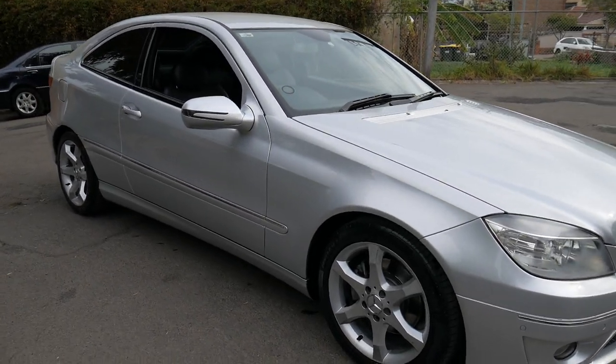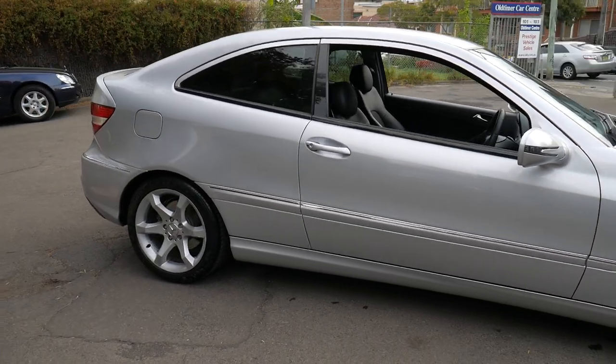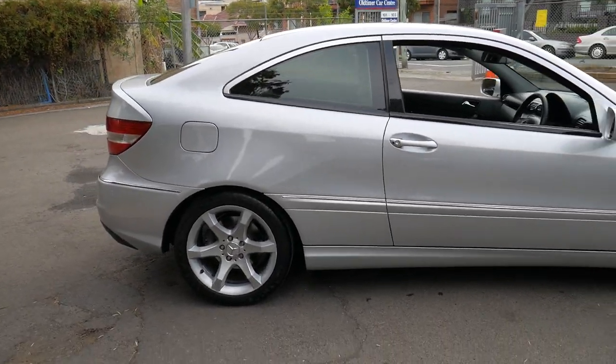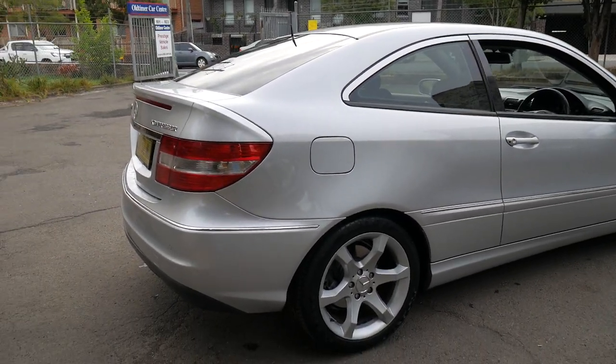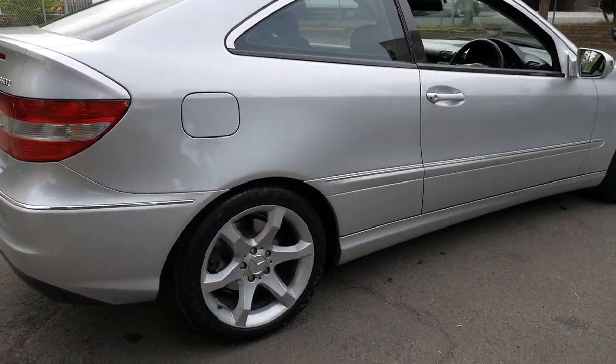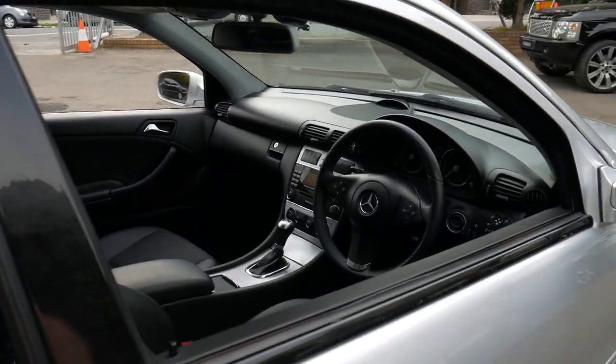Welcome to the Old Timer Centre. We're going to be talking about this 2008 Mercedes-Benz CLC 200. It's a Sport, and it's got the very nice multi-spoke sport wheels. This car is in absolutely beautiful condition.